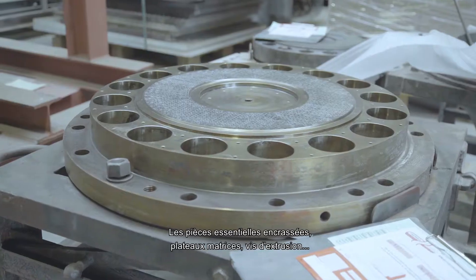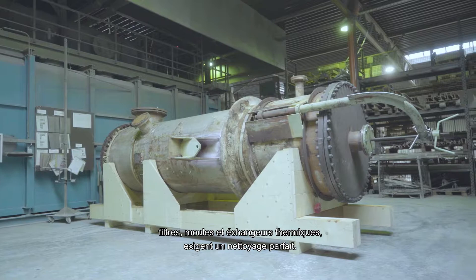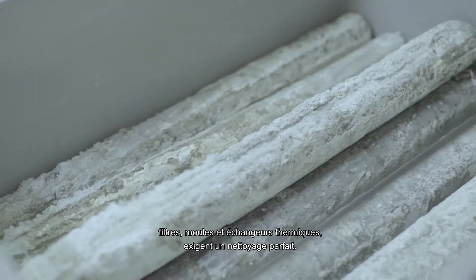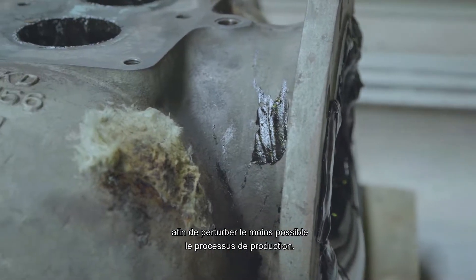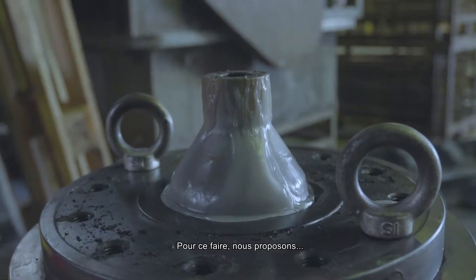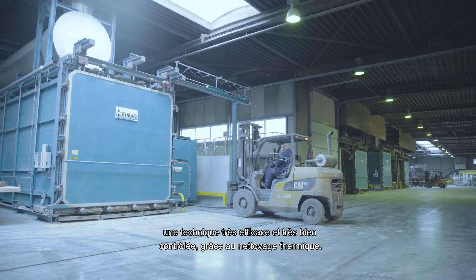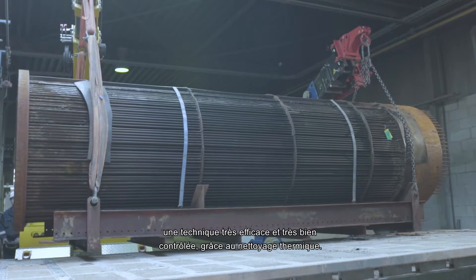Contaminated essential parts such as die plates, extruder screws, filters, moulds and heat exchangers require perfect cleaning, preferably with very short deadlines in order to disrupt the production process as little as possible. In order to do this, ThermoClean offers an optimally controlled and very effective technique by use of thermal cleaning.